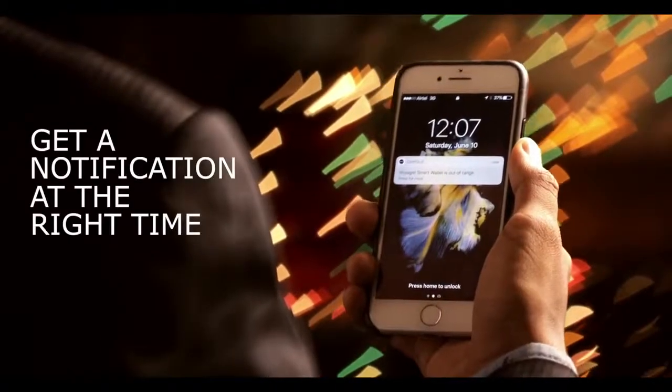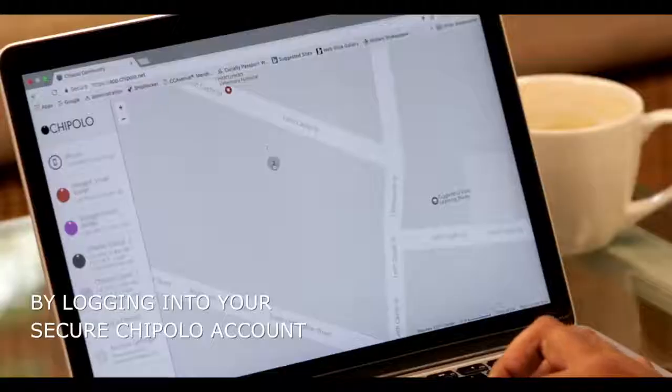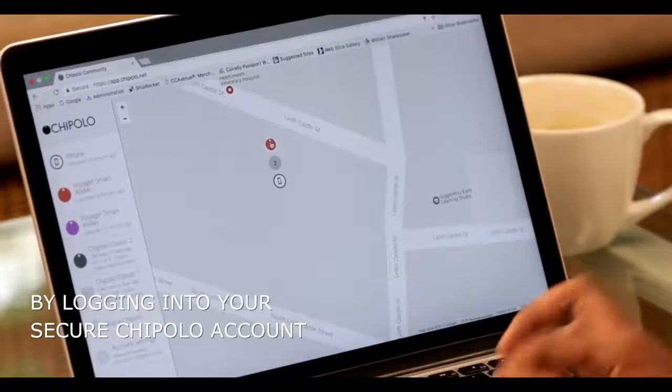Now, get a notification at the right time. You can find the last seen location of your wallet or phone by logging into your secure Chipolo account.